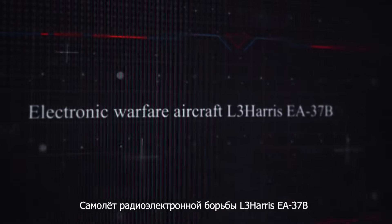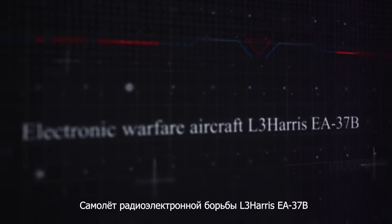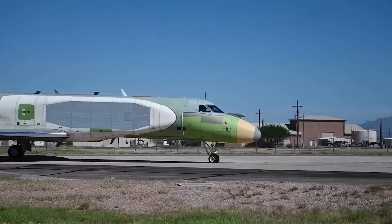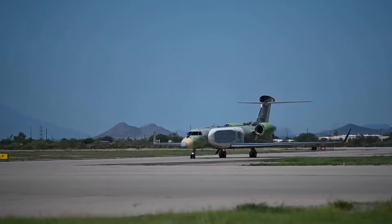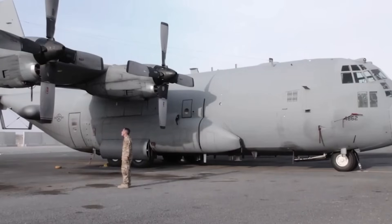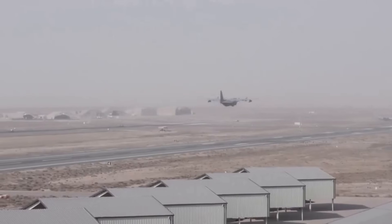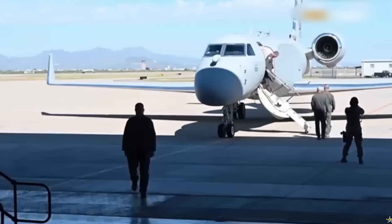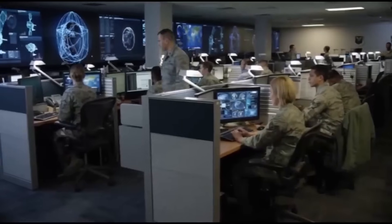The L-3 Harris EA-37B is an electronic warfare aircraft. L-3 Harris has completed the delivery of the third EA-37B Compass Track aircraft for the needs of the United States Air Force. This model is equipped with an enhanced electromagnetic attack system developed by BAE Systems. The EA-37B, previously known as the EC-37B, is a specialized electronic warfare aircraft based on the Gulfstream G-550 platform. The first EA-37B unit arrived at Davis-Monthan Air Force Base on August 23, 2024, for crew training.